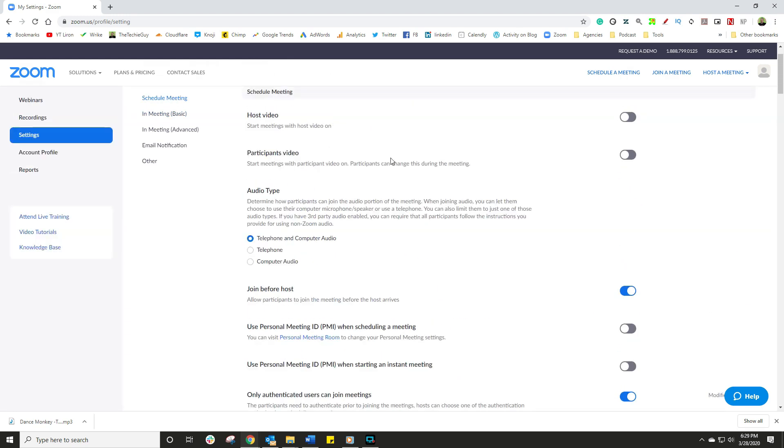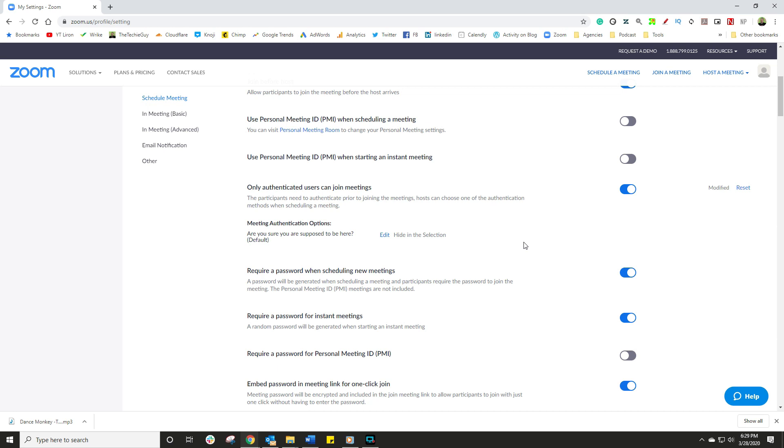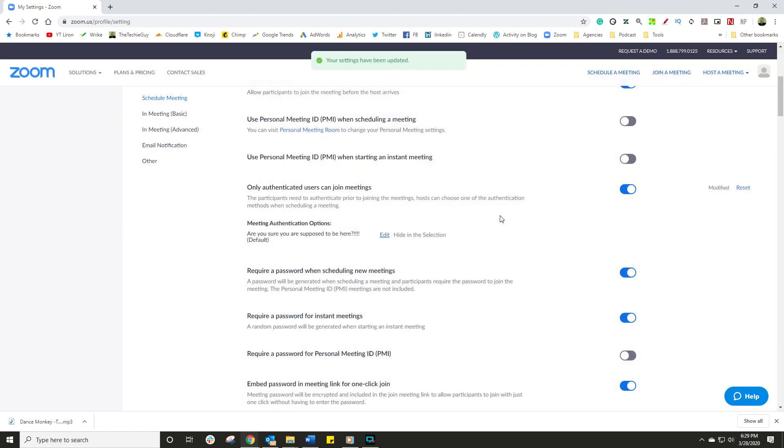Remember the old saying — if you're not on the list, you're not coming in? Well, Zoom has that VIP function as well. Go up to schedule meeting and search for an option called 'only authenticated users can join the meeting' — enable that. Essentially, even if somebody finds the URL and they find the password, their email still needs to be on the list for them to be able to join your meeting. This is an absolute superb option to enable.